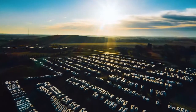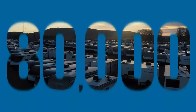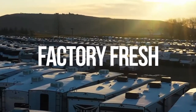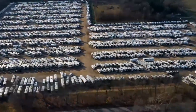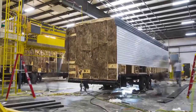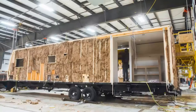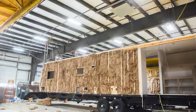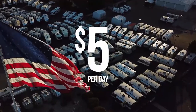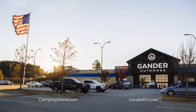Demand for RVs is at historic levels, which is why we are working around the clock to bring you over 80,000 factory-fresh RVs — the largest selection of RVs in the world, fresh from the factory to our stores, to your driveway or campsite. RVs are made by Americans for Americans, and now you can see America for less. Shop over 80,000 factory-fresh RVs starting at just $5 a day. Click, call, or visit your local Camping World or Gander RV and Outdoors today.